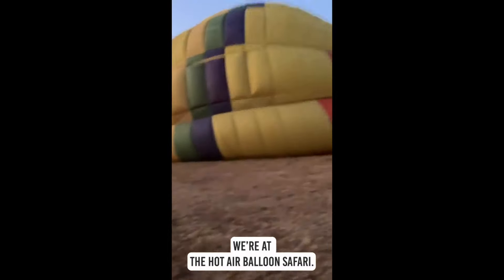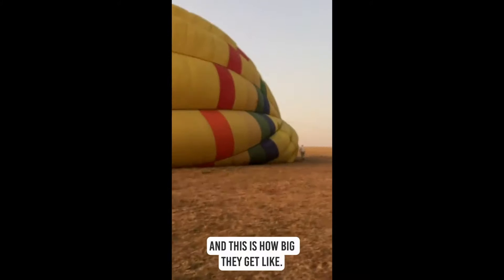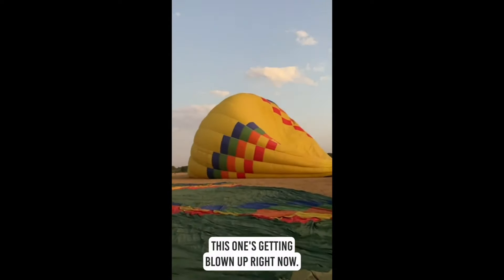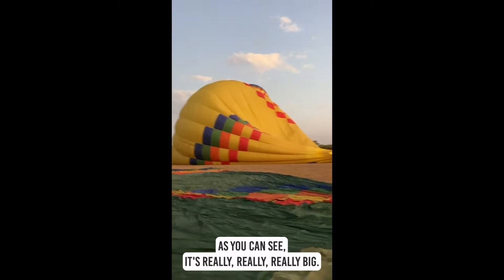We are at the Hot Air Balloon Safari and this is how big the balloon is — there's a bunch of balloons and this one's getting blown up right now. As you can see it's really really really big.